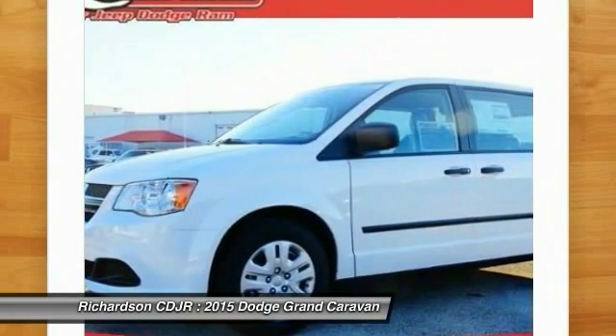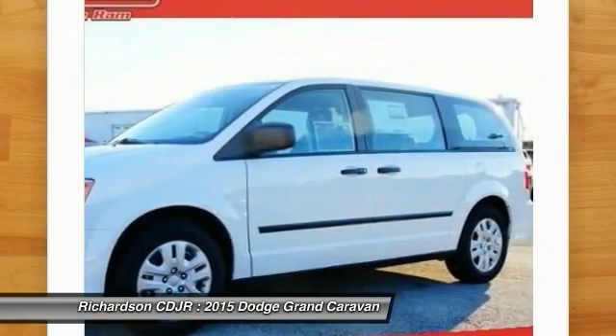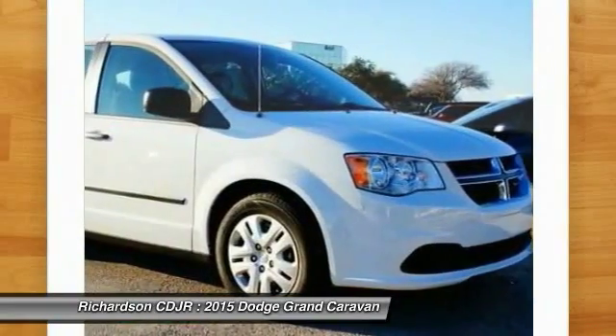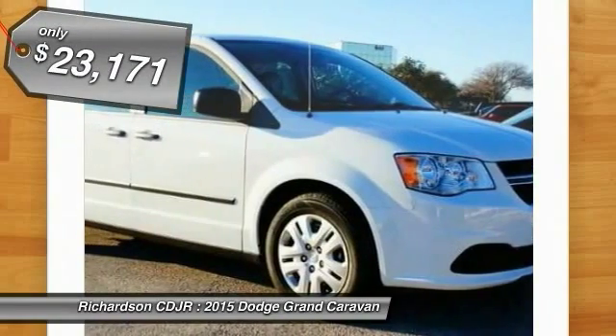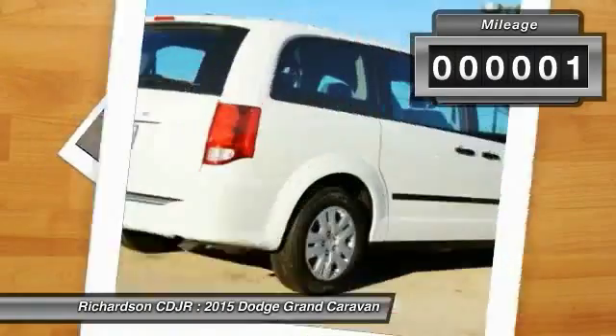Its vast interior is widely praised, with an innovative seating arrangement, versatile cargo storage, and enough entertainment features to keep the kids entertained on road trips. Priced below $25,000, this vehicle has less than 100 miles.